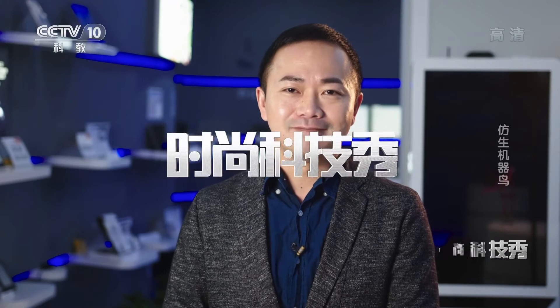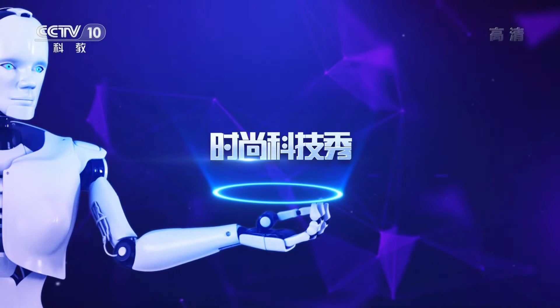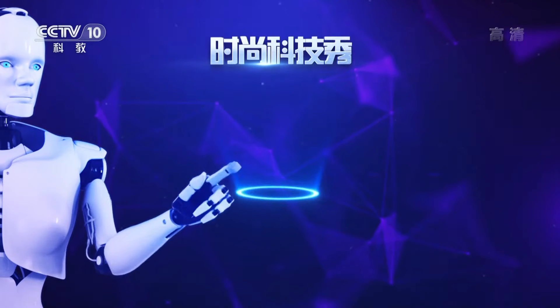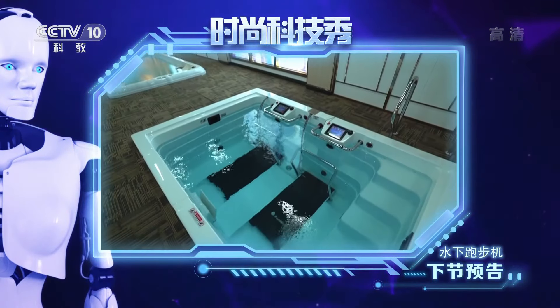能够实现自主飞行的飞行器为我们在各种领域的研究提供了很多便利。相信在不久的将来，大型扑翼飞行器能够用于军事、安全监测等各个领域，为我们带来生活便利和安全保障。创新无止境，科技也时尚。接下来请收看时尚新科技——水下跑步机。